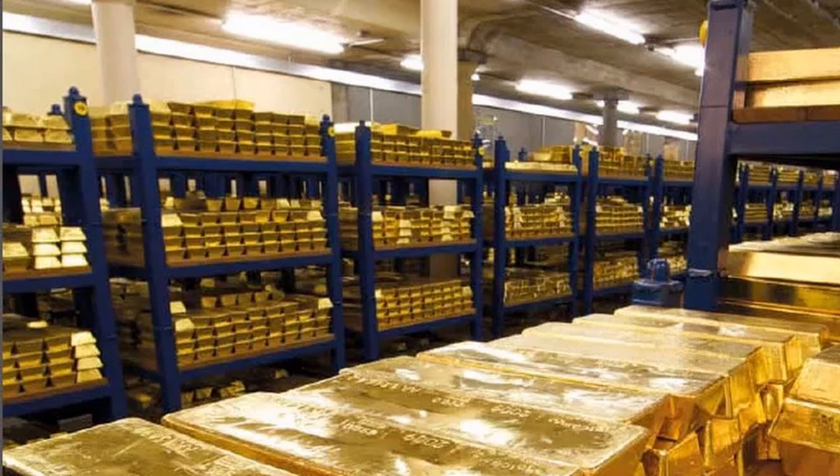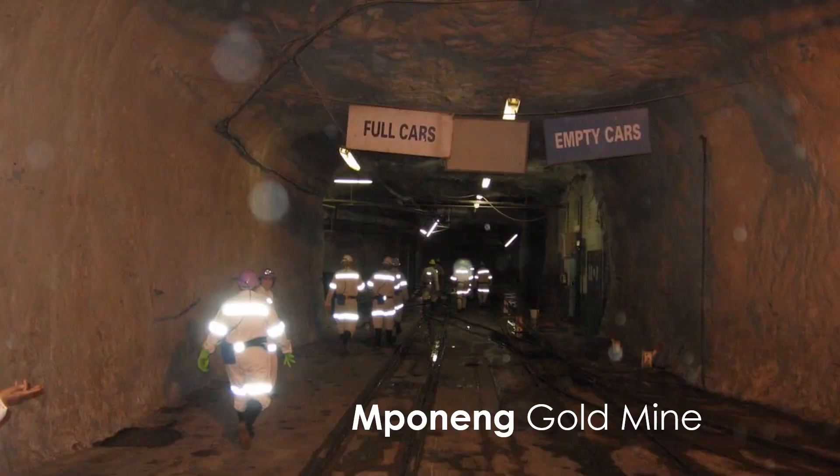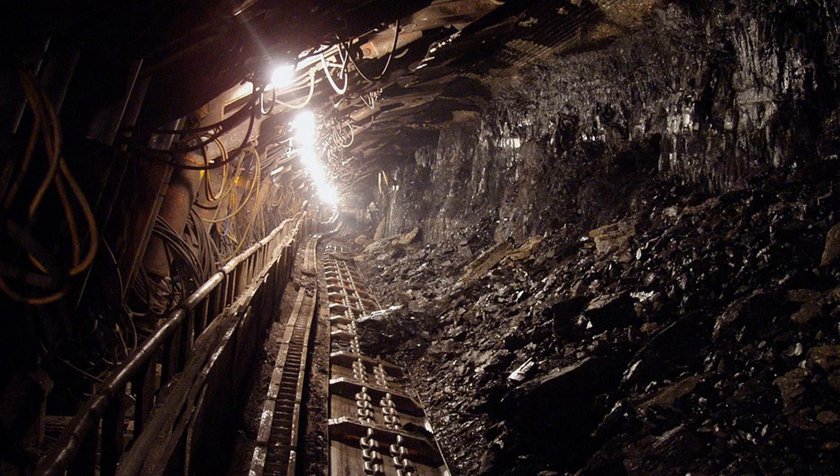Now consider this: the deepest mine in the world is the Mponeng gold mine, located southwest of Johannesburg in South Africa. It is the deepest place on the planet that humans have ever physically gone. The mine is located under two and a half miles of rock, and under the weight of all that rock, which creates pressure and heat, the mine gets as hot as 140 degrees Fahrenheit.